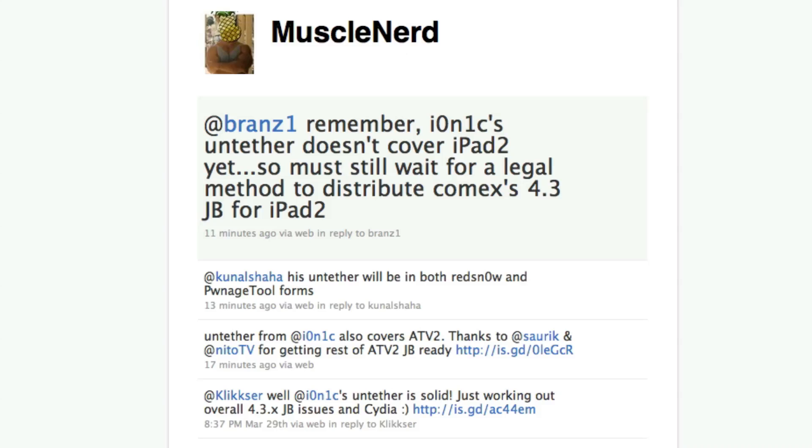After that, he replied to someone and said his untether will be in both redsn0w and pwnage tool forms. That is super exciting and means we are very close, because he wouldn't give out that information to the entire world unless we are on the brink of the jailbreak.